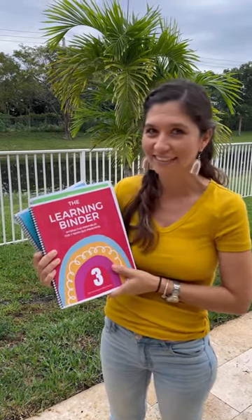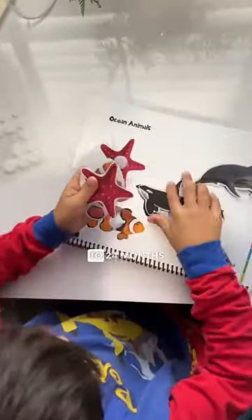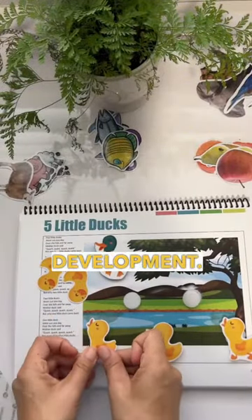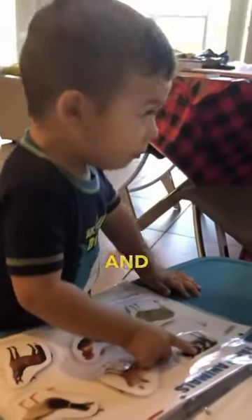Let's take a peek inside. The Learning Binder 1 works on language development and is ideal for toddlers 12 to 24 months, or those toddlers who need a boost in their speech development. It is so popular — speech pathologists love them and use them in their practice.